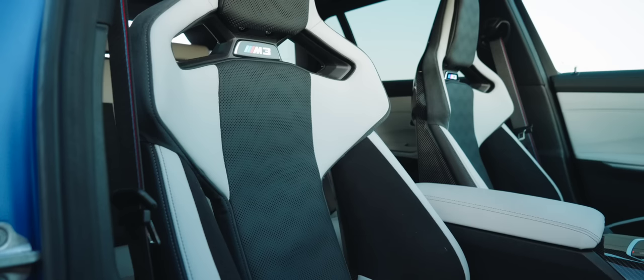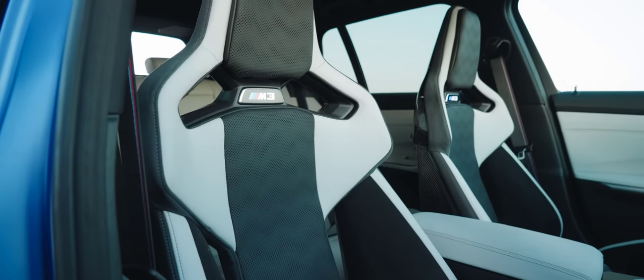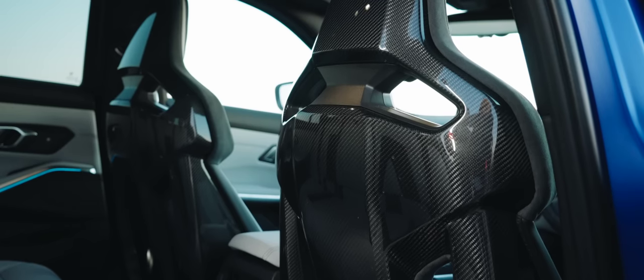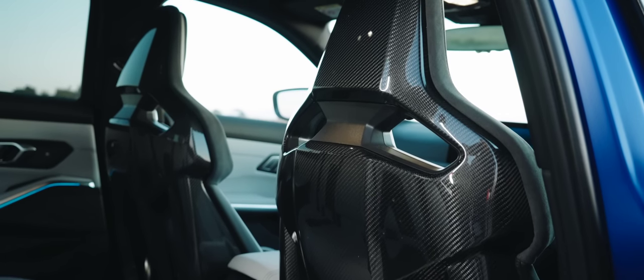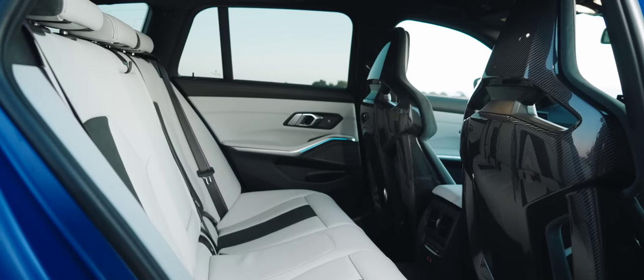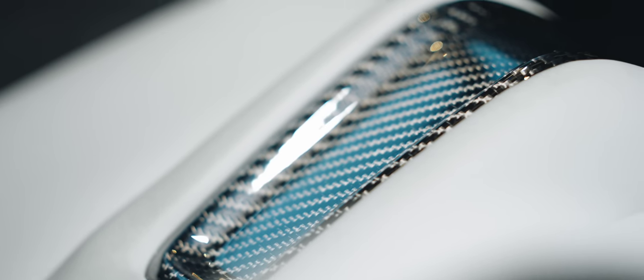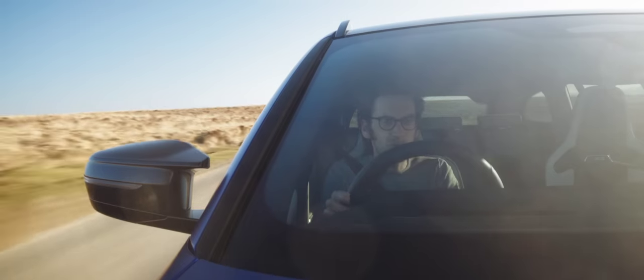And then there are these seats. Yes, these are an option and quite an expensive one at that, but they're just so worth it. I know they take away a little bit from the practicality because they've got those glossy carbon fibre backs — if you have small people in the back of this car, they will inevitably kick them, and that will put your teeth on edge every single time. But it's worth it, just for the times you can look at them. And they're just so good to sit in — really comfortable.